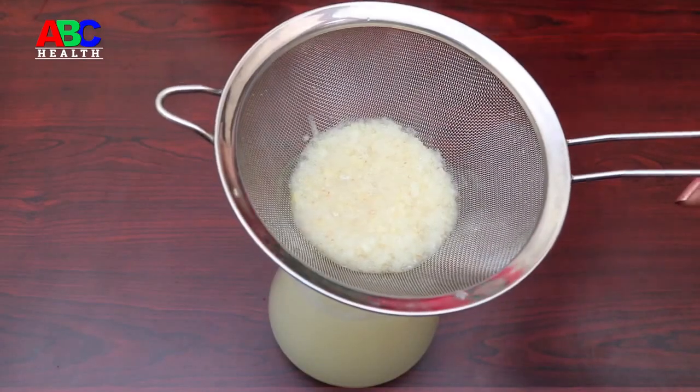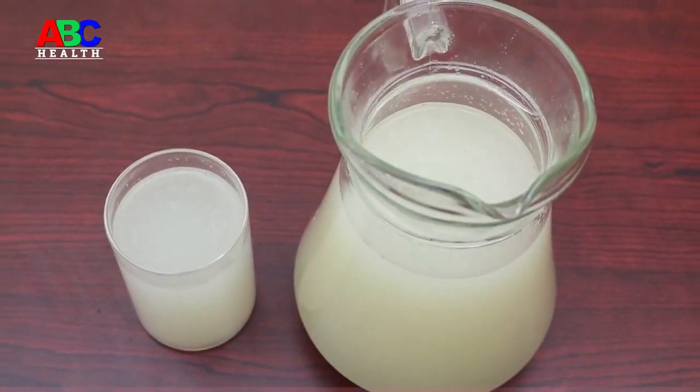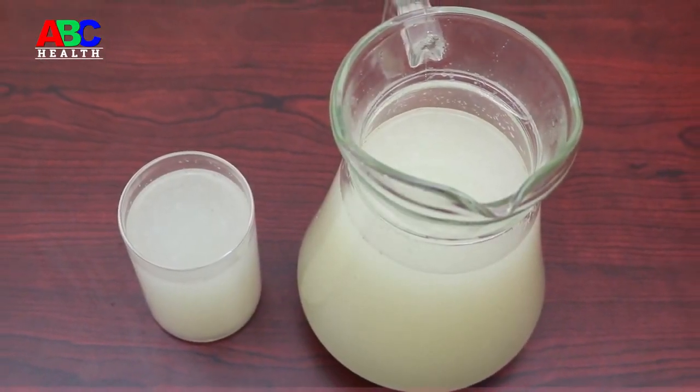Place the mixture in a bowl and stir while boiling. When boiling, turn off the heat and wait for it to cool completely. This mixture should be strained and placed in a glass bottle, preferably.